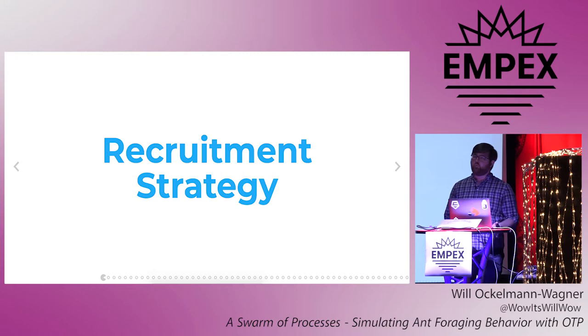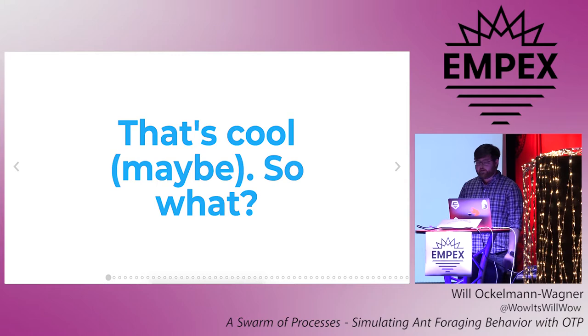This is known as a recruitment strategy — it's a way for members of a swarm to tell each other, hey, I found something good, help me out. So that's more or less how at least some ants work, which is interesting, maybe. But as a developer, what is maybe more interesting is that what Alice and friends were doing sounds a little bit like code.